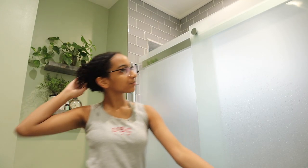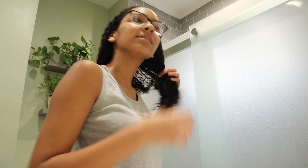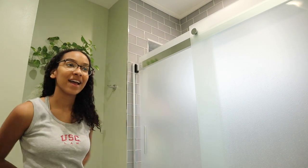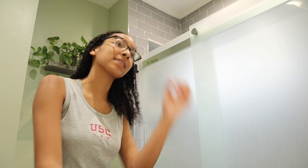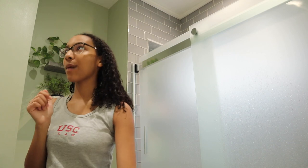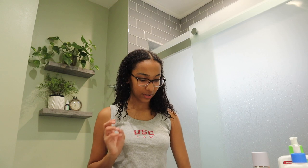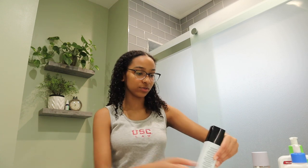Hi everyone. Today — don't mind the hair, I just got out of the shower, it's a little not there yet. So today I'm going to be sharing with you guys my skincare routine — my new skincare routine. You saw a little preview of it in my day in the life video. Today I'm going to show you my actual skincare routine and all the products and things that I use. So let's get started.